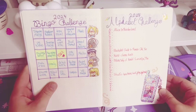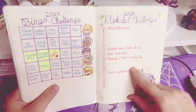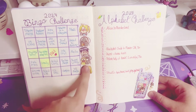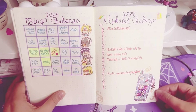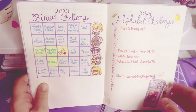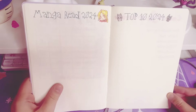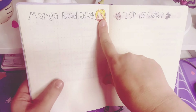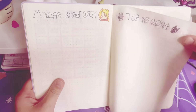Here are my challenges. I have a bingo challenge which I've been working on already, and my alphabet challenge that I've been working on — I feel pretty proud of that. I love these Aquaman stickers I got from a convention this year. And then over here I have this really cute Ouran High School Host Club sticker.